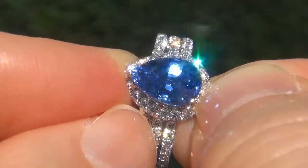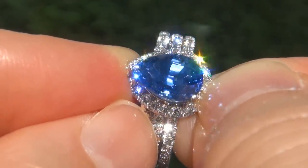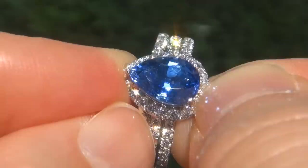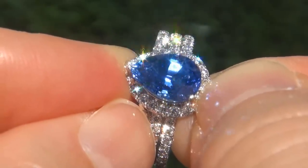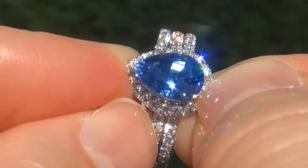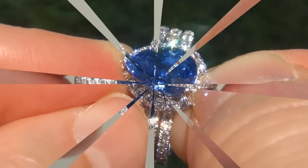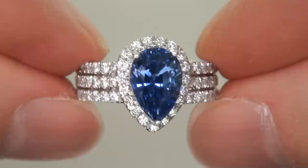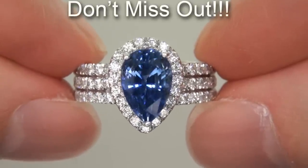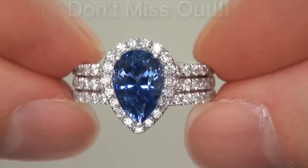Blue sapphires of this caliber are considered among the rarest of precious gemstones. Even more rare is to have the near flawless clarity, the jumbo size, and the most sought-after rich cornflower blue color. It is the biggest, best, and only one you'll find — this is the real deal, so don't miss out on your chance to own this prized estate treasure.